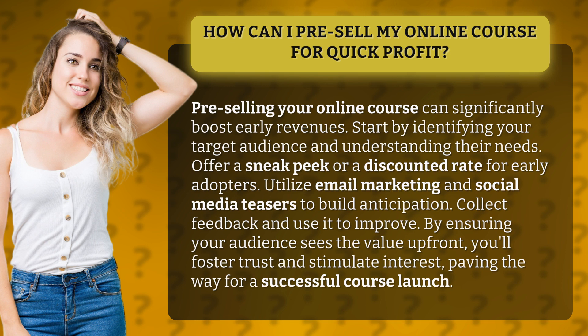Start by identifying your target audience and understanding their needs. Offer a sneak peek or a discounted rate for early adopters. Utilize email marketing and social media teasers to build anticipation.